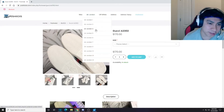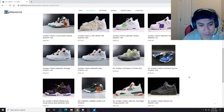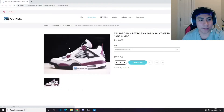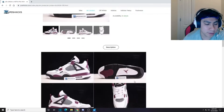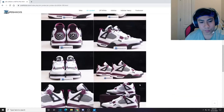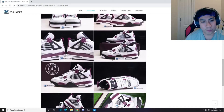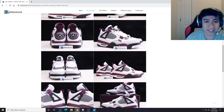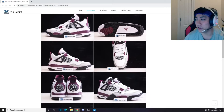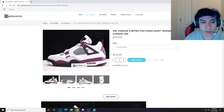Let's go back to the Jordan 4s and look at the PSGs that just came out. What do we got for images here? They have them all listed here if you don't want to scroll through them. One, two, three, four, five, six, seven, eight, nine, ten, eleven, twelve, thirteen, fourteen, fifteen, sixteen images for you to look at, to ensure the quality of the shoe before you order it. It looks like they put a lot of care into providing you with as much information about the shoe as possible before you purchase it.